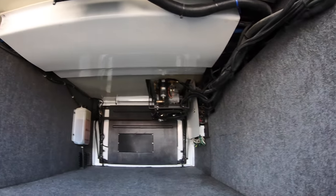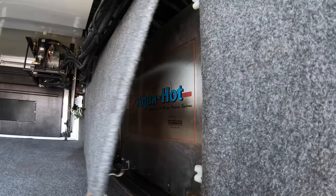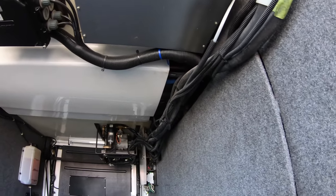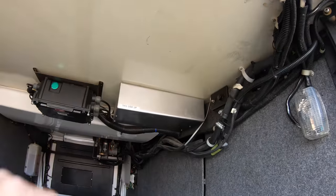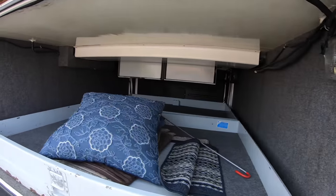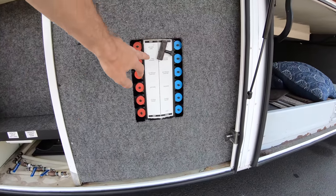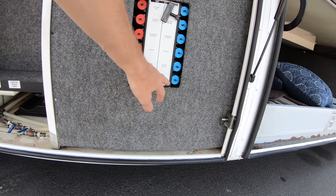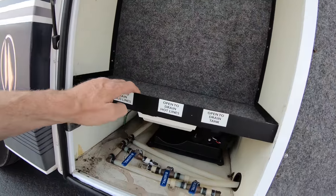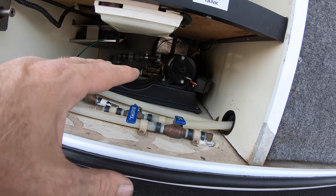The nice thing I noticed about this coach is the access to the components. For-A-Travel always made things pretty accessible — there's your Aqua Hot access right in the middle. The ceilings pop down real easy to run wires from front to rear. You've got your HWH brain there and that auxiliary air. This coach will have a water manifold on it, so if you have a leaky toilet you can turn that off and still use the rest of the water. Nice 110 outlet here, your low-point drains on the very bottom, and water pump in the very back.